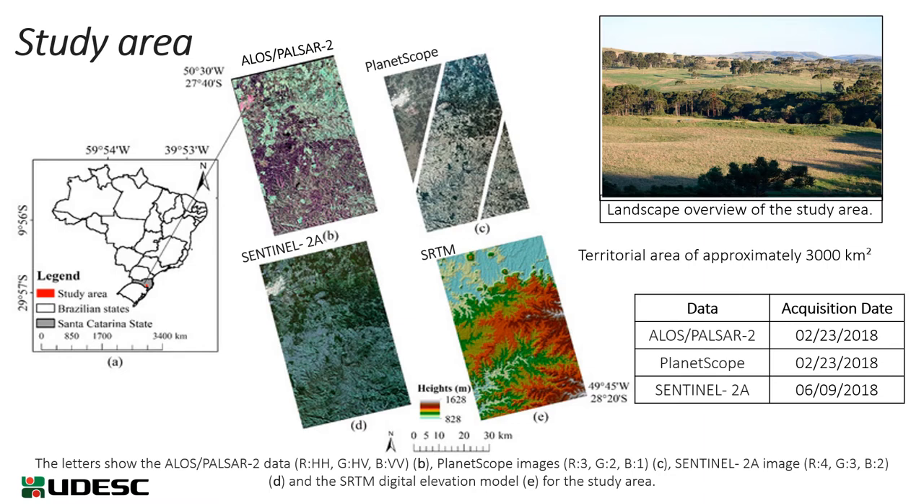The study area covers the Santa Catarina Southern Plateau. For the mapping of land cover in this region, ALOS PALSAR-2 data and Sentinel-2A images were used, and PlanetScope images were used to support the visual analysis of the ALOS PALSAR-2 data and aid in the collection of both training and validation datasets.